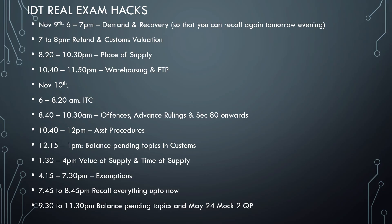Then 8 to 8pm — TGN — and try to keep it as short as possible, and you will be starting with place of supply. Before you go to bed, 10:40 to 11:50 is warehousing and FTB. The main thing is many candidates tend to keep on postponing warehousing and FTB, so if you close everything, that's at least 30 to 40 marks on the 9th. The pressure will significantly reduce, and on the 10th with a fresh mindset you will be starting with ITC.